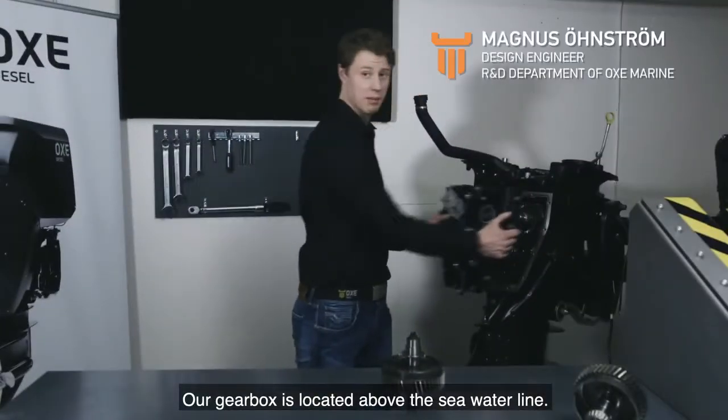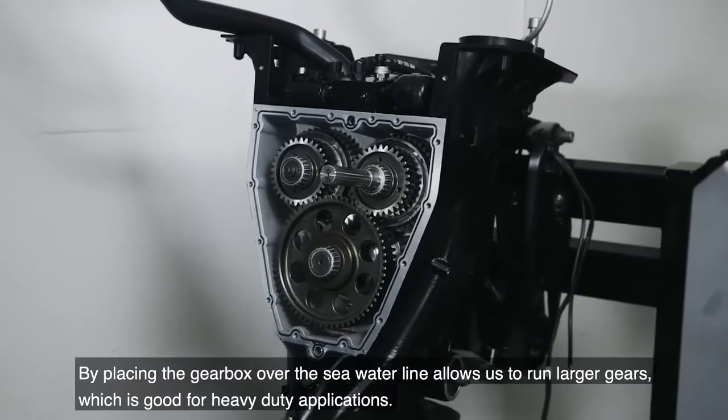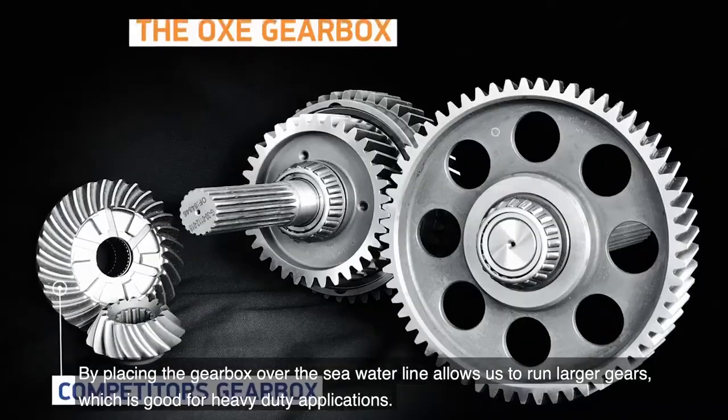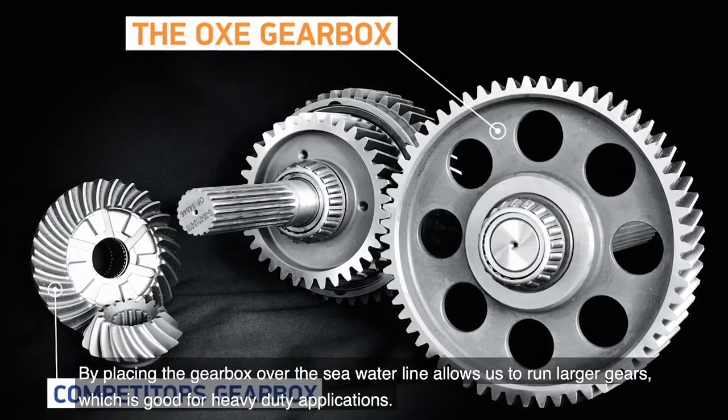Our gearbox is located above the seawater line. By placing the gearbox over the seawater line, we can run larger gears, which is good for heavy duty applications.